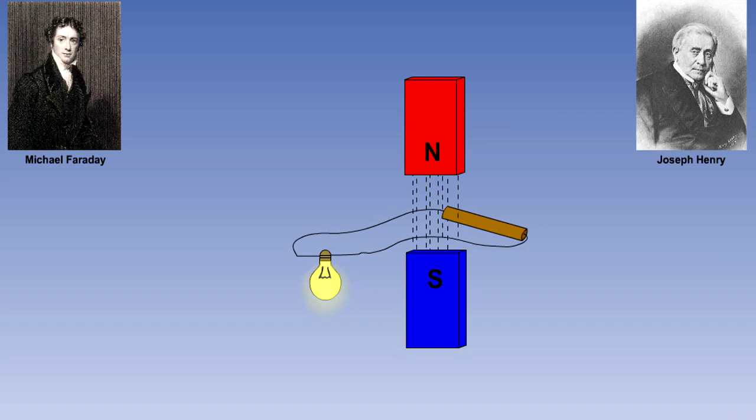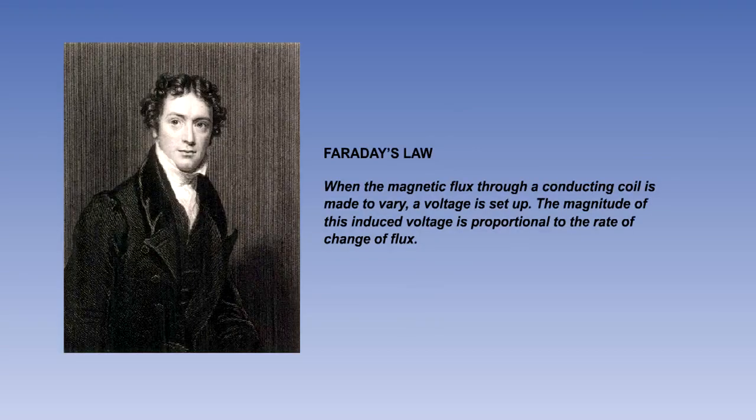If the conductor is connected to a complete circuit, then a current will flow in the circuit in proportion to the induced EMF. This discovery led to the writing of Faraday's law, which states that when the magnetic flux through a conducting coil is made to vary, a voltage is set up. The magnitude of this induced voltage is proportional to the rate of change of flux.